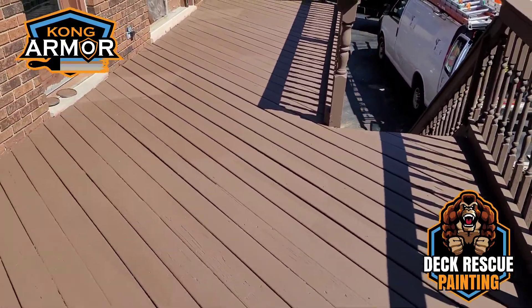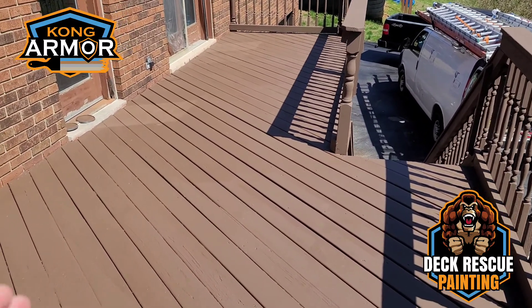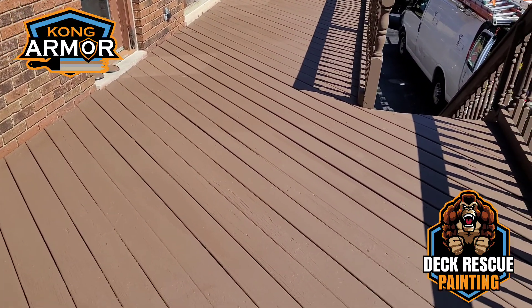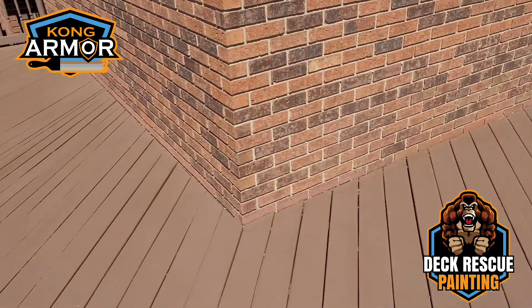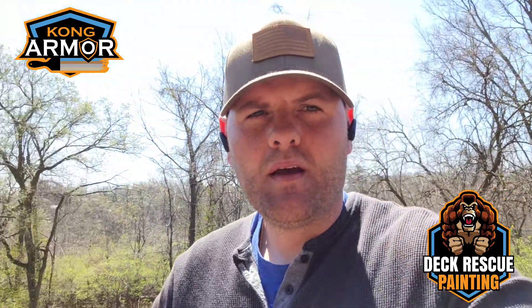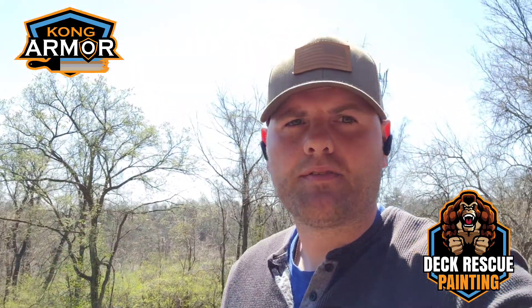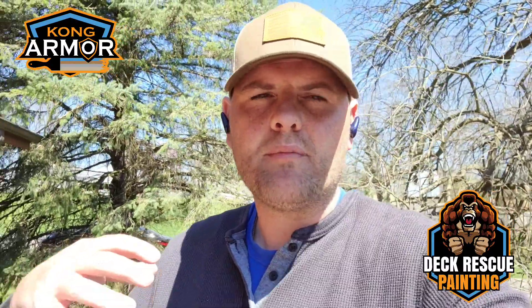We've resurfaced this floor — this floor was tore up. It had peeling deck paint, mildew, mold. Several boards were rotten. It was a situation where any other deck contractor would have came in here and specified replacement — tear it down, start again. We had loose railings.